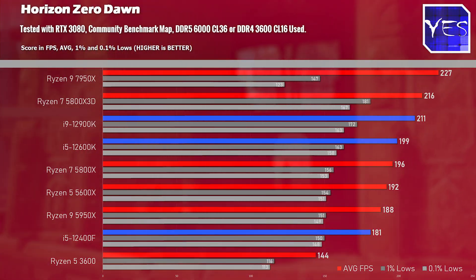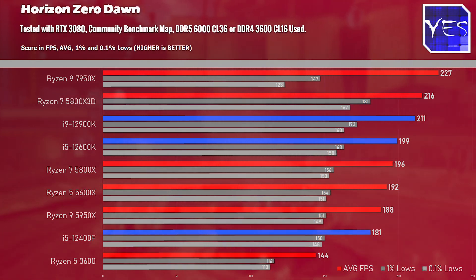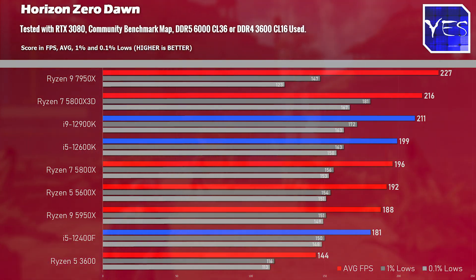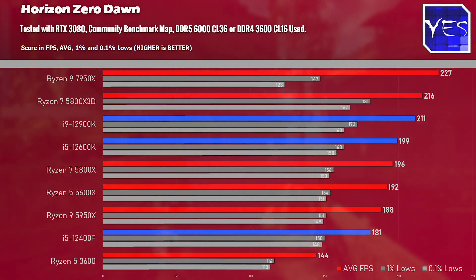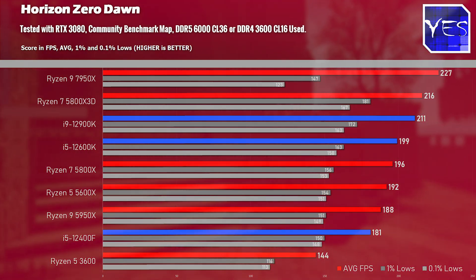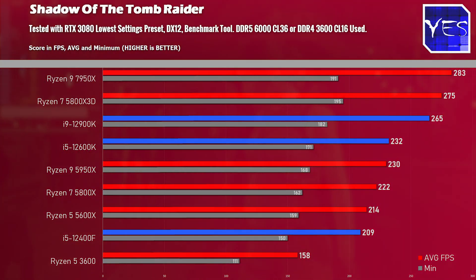Horizon Zero Dawn was the anomaly of the benchmark games. Even pre-Windows update, with smooth 1% and 0.1% lows, it scored 227 average FPS but had 147 and 123 for those lows — consistently lower than the other CPUs, possibly because the game engine is starting to struggle at these performance levels. In Shadow of the Tomb Raider, the 7950X scored a victory, but the 5800X 3D also came near the top of the charts with better minimum FPS.